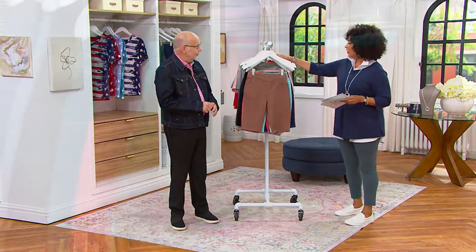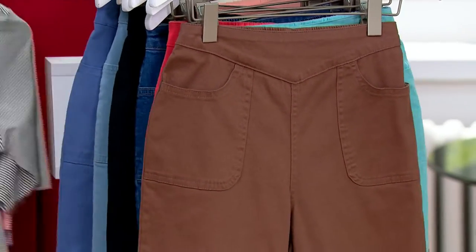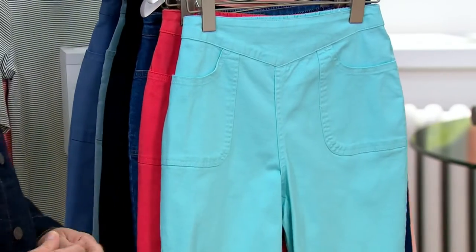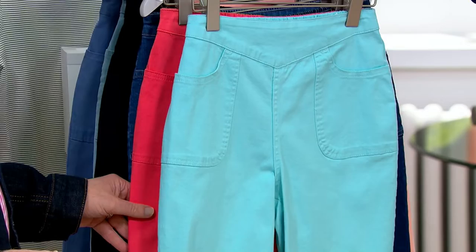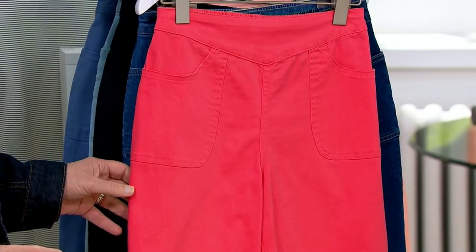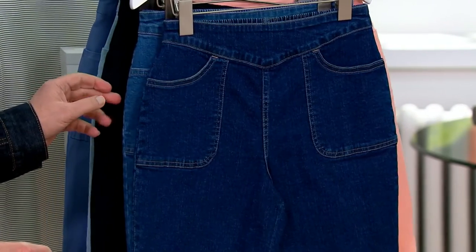Shall we go through colors, Gary, and then you can tell us how 'How Timeless' is all about? First up, we've got maple brown. And then here's the light turquoise that you saw Aida wearing. Here is the color medium coral. And then we've got some denim options for you — this is dark indigo.